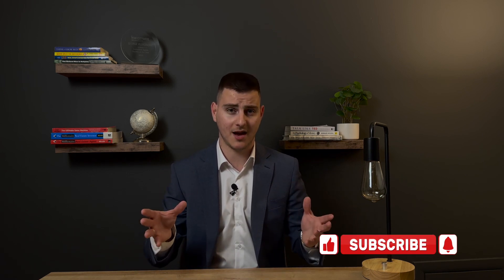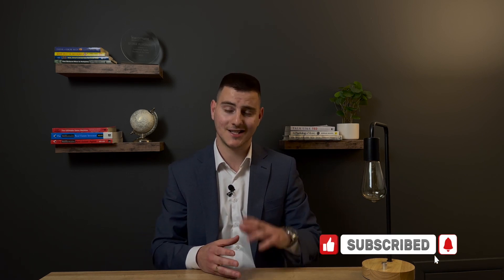I really hope I answered some of your questions about what to fix and what not to fix when selling a house. Let me know what you think in the comments below — some people may agree, some may not, but this is from my own experience and the experience of other real estate agents. If you found this video interesting, please don't forget to subscribe and hit the like button, and I'll see you in the next video.